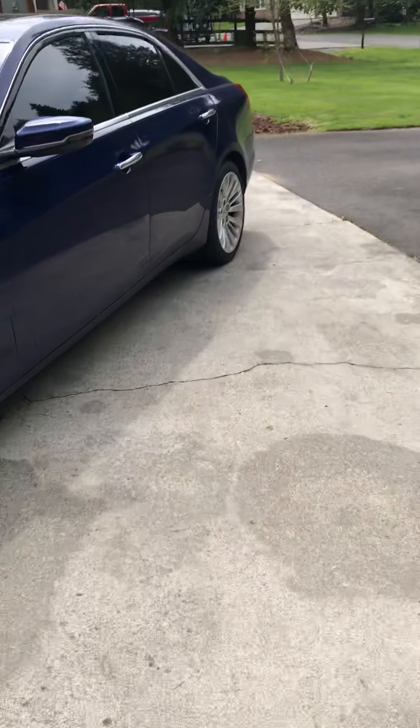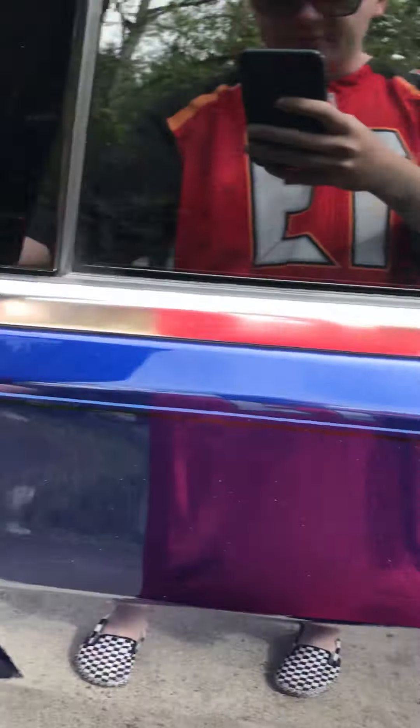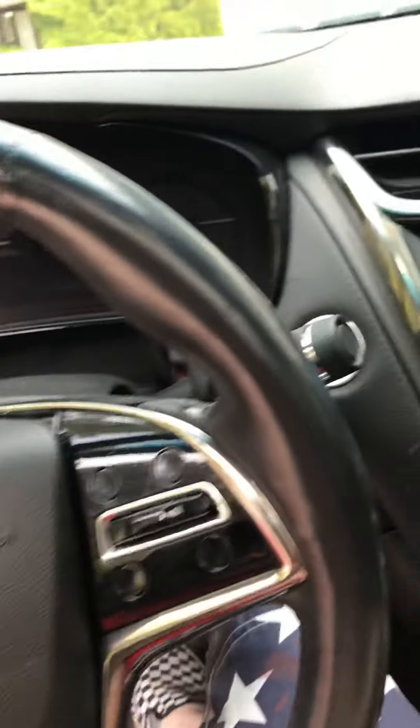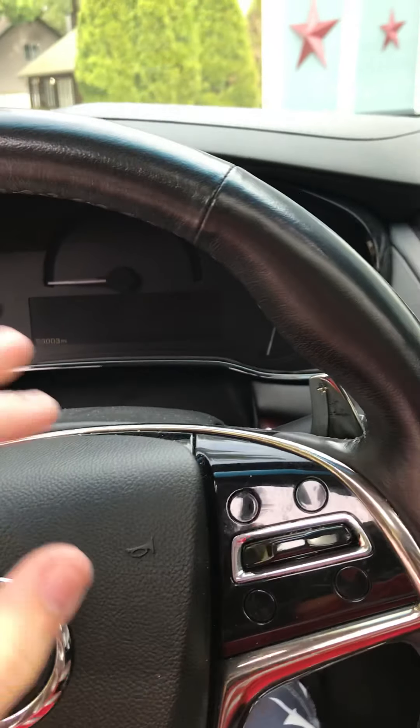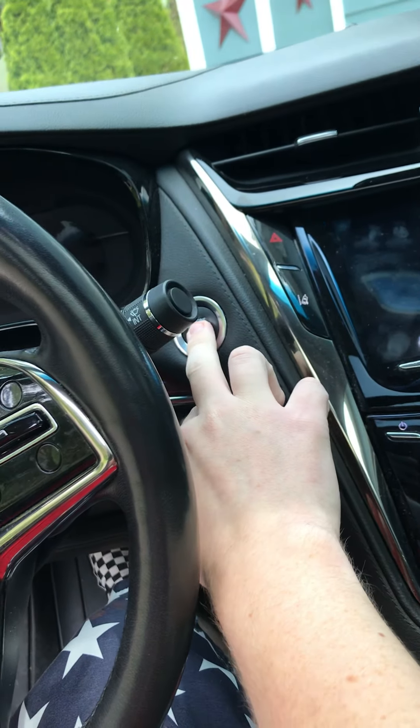We're gonna go ahead and hop inside. It's a blue exterior with a black leather interior with wood trim. You put your foot on the brake and then push this button right here to start it.